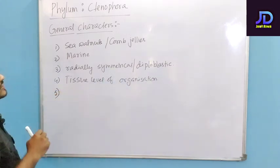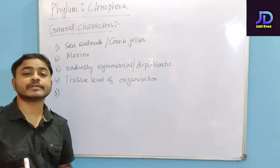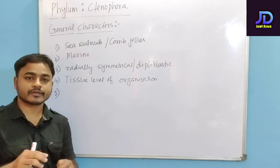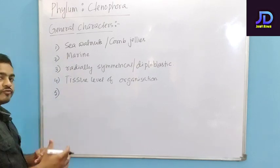In case of Phylum Ctenophora, they have eight rows of ciliated combs for locomotion. That means this is how they move from one place to another.